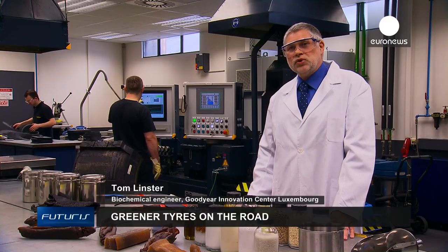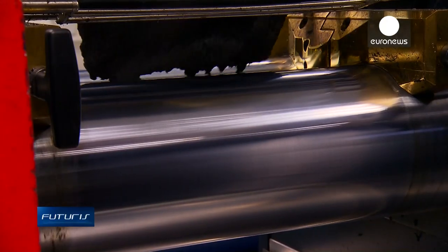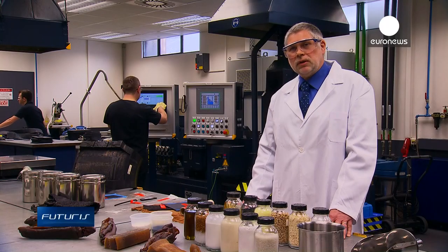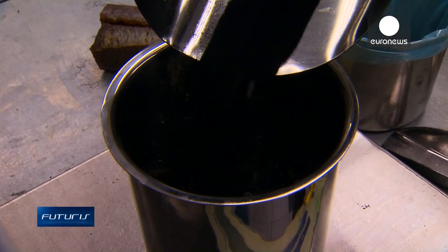To ensure a good rolling resistance, we need to use products that don't waste much energy. We also need to guarantee that both rubber and other raw materials provide a better resistance to abrasion. So rubber is enriched with carbon blacks in the right proportions.